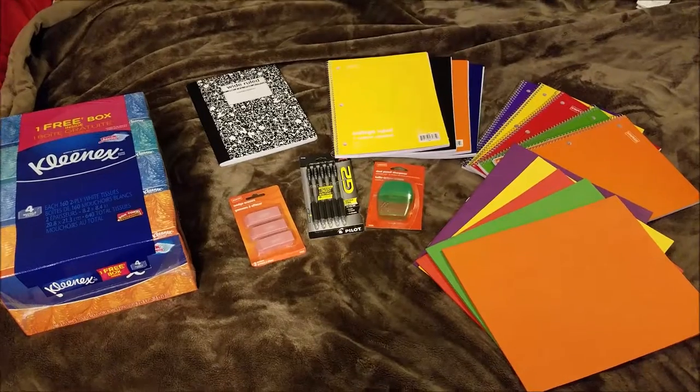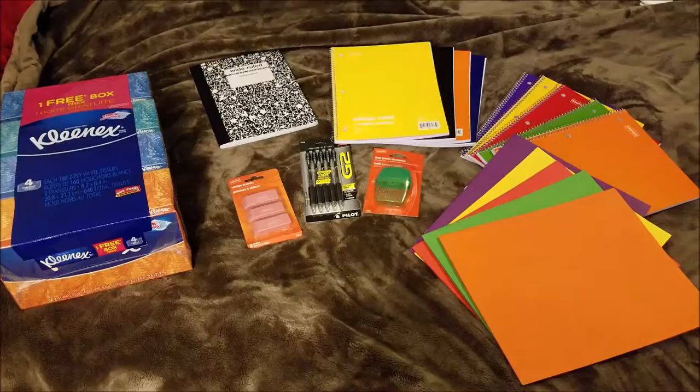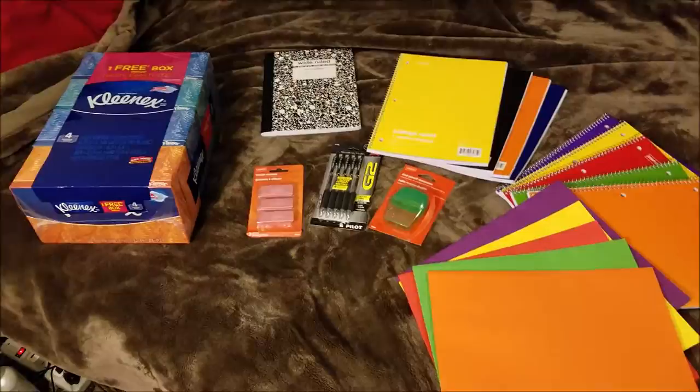Hey guys, so this is going to be a Staples back-to-school haul video. Everything that we bought is here minus a bag of M&Ms which was $2.50, so if you subtract that from the total, we spent $17 on all the stuff here including tax. Let me take you through everything that we bought.